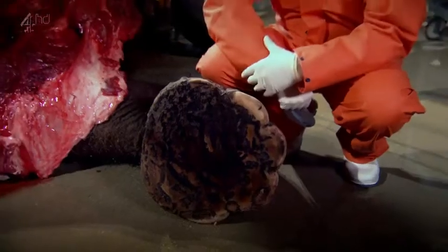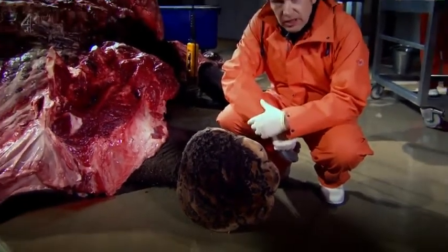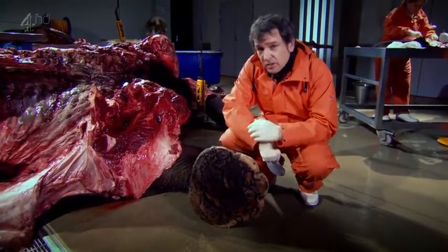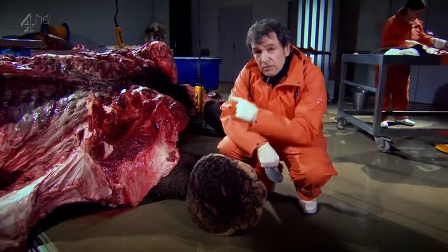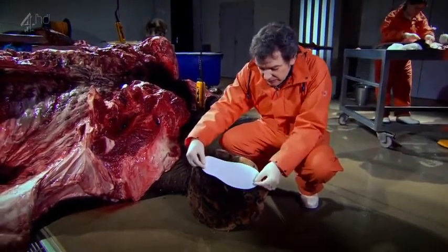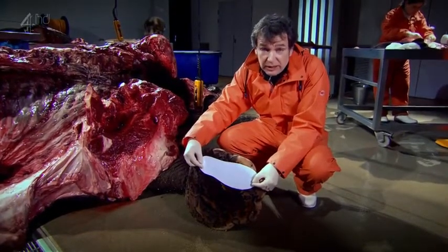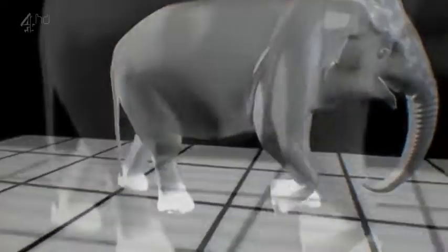Imagine how your legs and feet would feel if you were forced to stand up for the whole of your life — that's exactly what elephants have to do. This elephant is 40 times my weight, yet it's standing on a surface area that is only a few times bigger than the sole of my feet. It's clear there's something very special about elephants' feet.